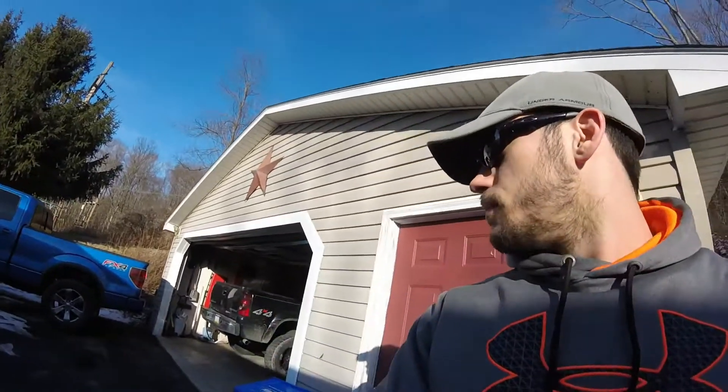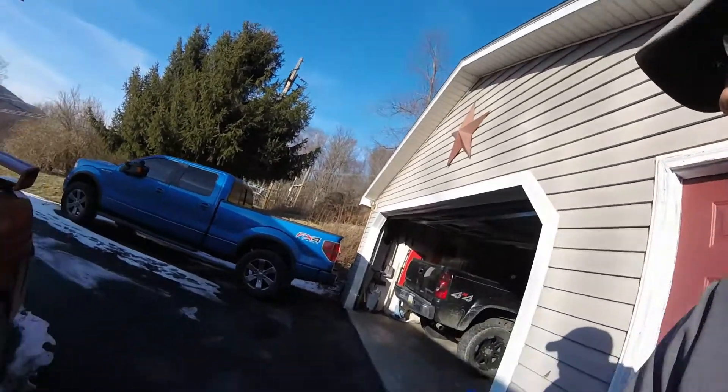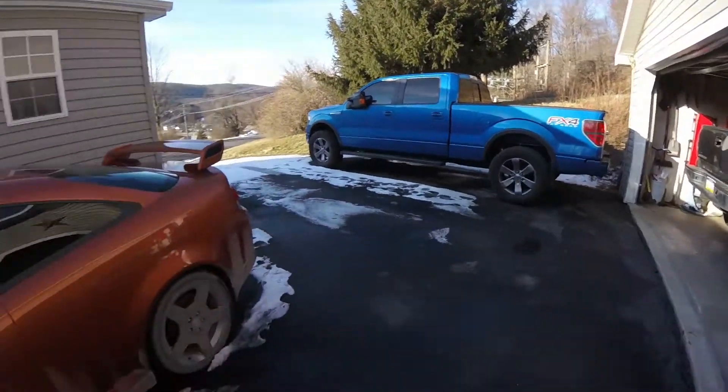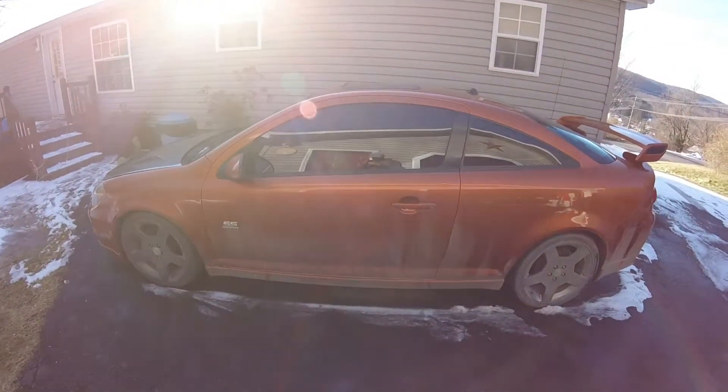I'm gonna put my Ford back in the garage, and I figured it'd be kind of fun since I have to move everything. I'll fire up the Silverado. I got to move this out of the way, so I'll fire that up.